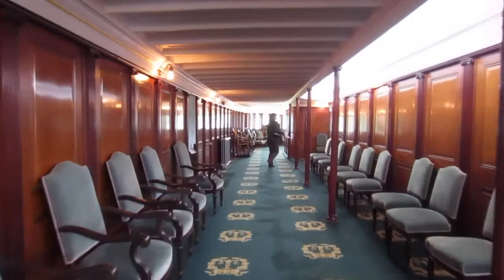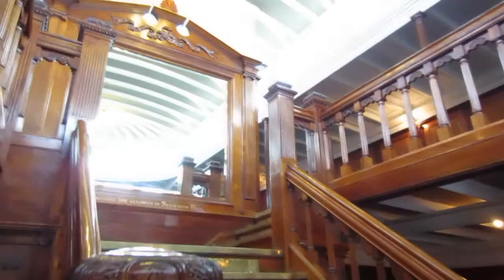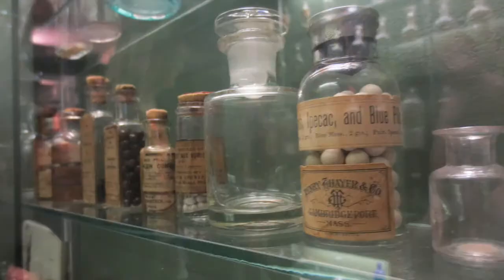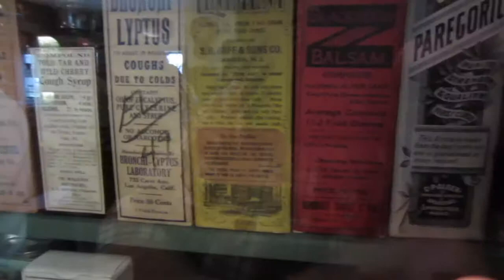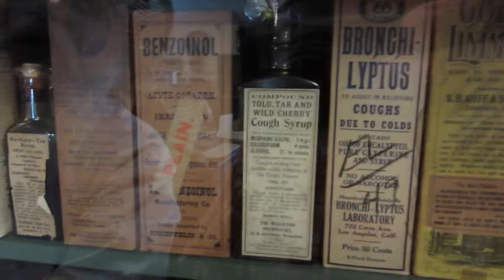Walking down this creepy hallway reminds me of the Overlook Hotel from The Shining — I'm really expecting two little twins to come walking around that corner and ask me to go play with them forever. We then went to Shelburne's general store from the 1800s. It had an apothecary shop off the side filled with funny little things like strychnine, pink pills for pale people, Harvey's feminine pills, and blackberry balsam with 41% alcohol. That one has alcohol and opium, and the cough syrup here contains morphine, chloroform, and alcohol.